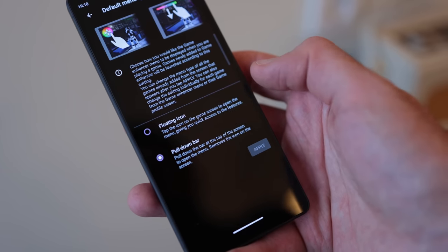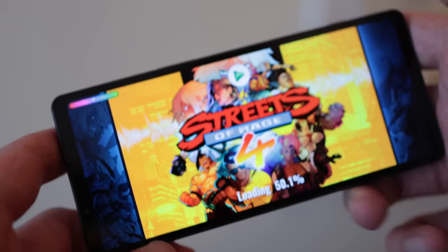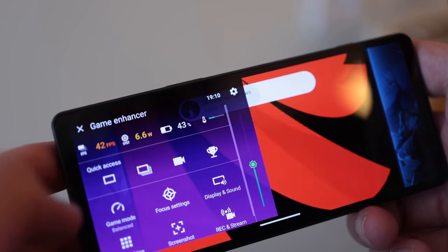I didn't have any issues playing Genshin Impact at max graphics settings, and heat management was fair in my time with it, but I didn't really hammer it. I haven't had a chance to do that just yet, but I will.